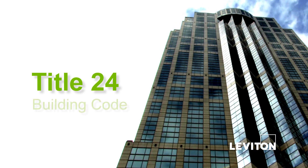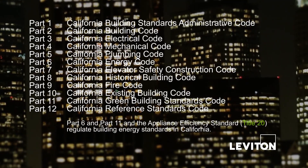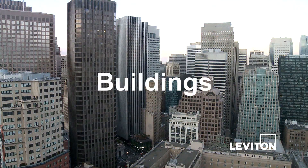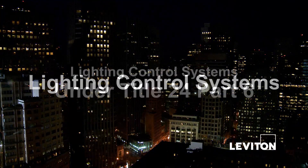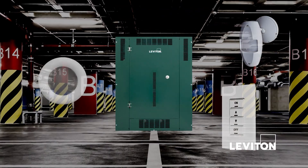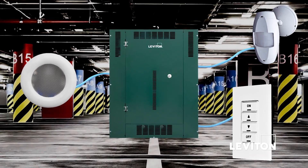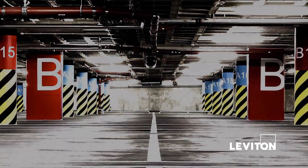Title 24 is the Building Code, divided into 12 parts of regulation, and covers the certification of buildings and systems. Lighting control systems are referenced under Part 6 of Title 24. A lighting control system is defined as two or more lighting control components installed in the field to provide all of the functionality required to make up a fully functional and compliant lighting control system.